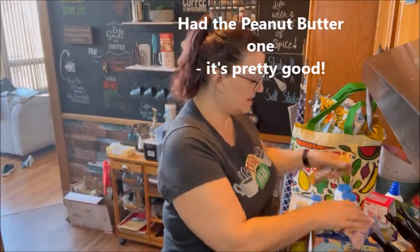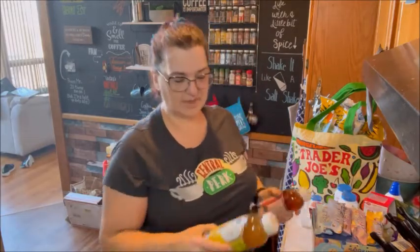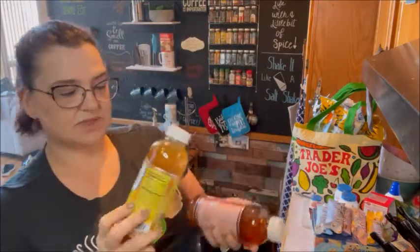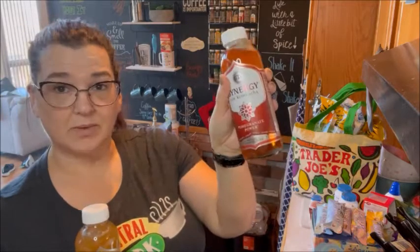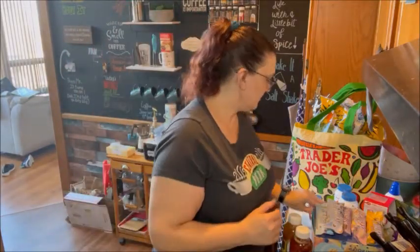I stopped at a natural market near my house to pick up two kombuchas — golden pineapple and pomegranate power. I'm going to try having about half the bottle as a serving because I'm new to kombucha and I'm not sure how it's going to be with my body. One of the Weight Watchers YouTubers I watch does kombucha every day and loves it, so I thought I would give it a try. I was influenced by the influencers.